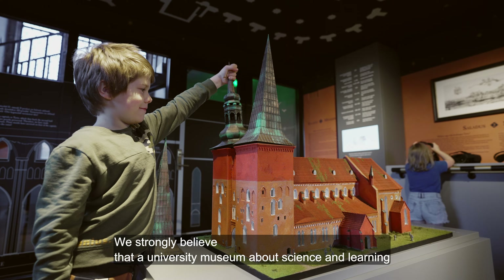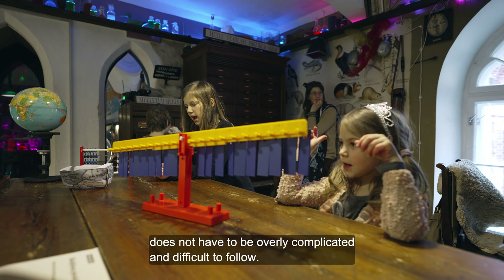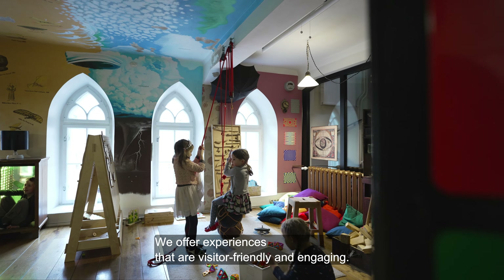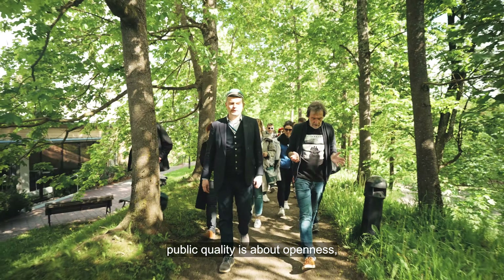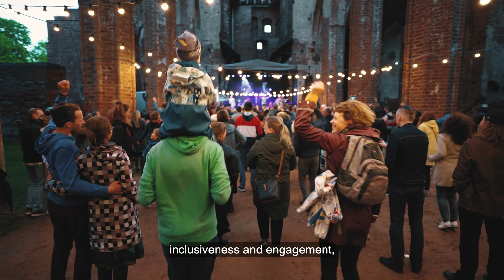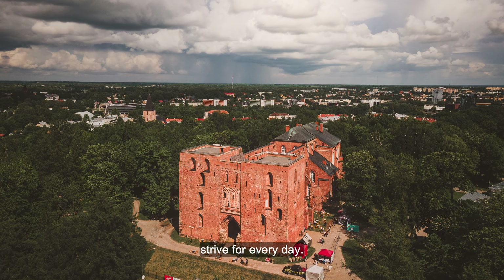We strongly believe that a university museum about science and learning does not have to be overly complicated and difficult to follow. We offer experiences that are visitor-friendly and engaging. For us, public quality is about openness, inclusiveness and engagement, which is what we at the University of Tartu Museum strive for every day.